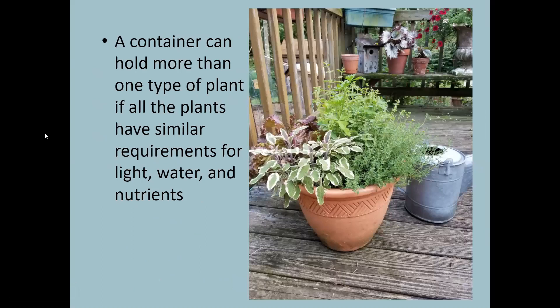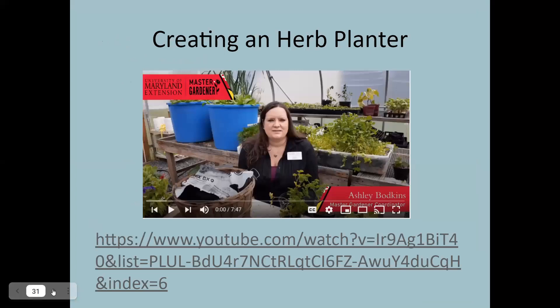You can combine a bunch of different herbs into one pot — sage, thyme, parsley, and even lettuce on one side. It's actually quite attractive. Make sure you're not over-watering them, and they need six hours of sun. Ashley did a fantastic job walking step by step on how to create an herb planter — check that out on our University of Maryland Extension Western Cluster YouTube channel.